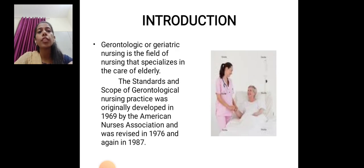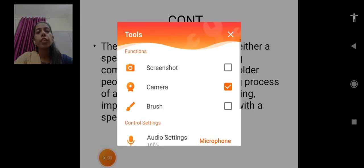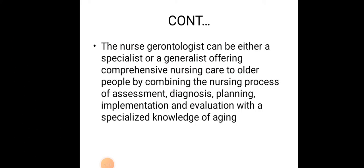First we will see gerontological or geriatric nursing. It is the field of nursing that specializes in the care of elderly — the field where nurses, physicians, and the entire hospital team provide care to elderly people who are hospitalized. The standards and scope of gerontological nursing practice was originally developed in 1969 by the American Nurses Association, and was revised in 1976 and again in 1987.